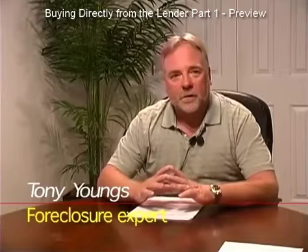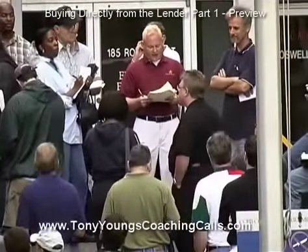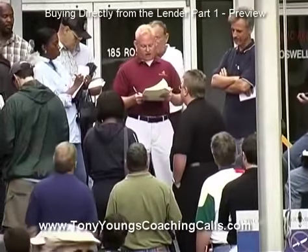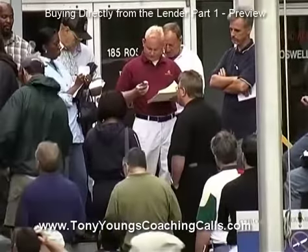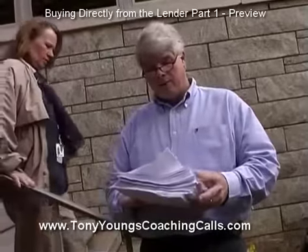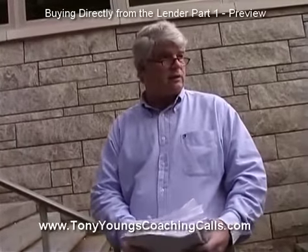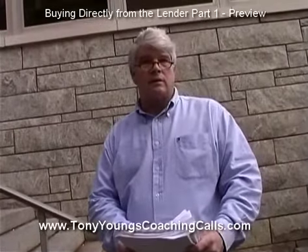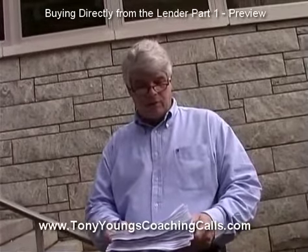As we know, the lenders are repossessing a tremendous amount of properties these days. In the name of the lender, I'm going to open the bidding at $98,444.28. Are there any other bids? Going once, twice — it's all back to lenders. On behalf of the lender, I'm authorized to start the bidding at $490,000. Any other bids? Going once, going twice — sold to the lender for $490,000.